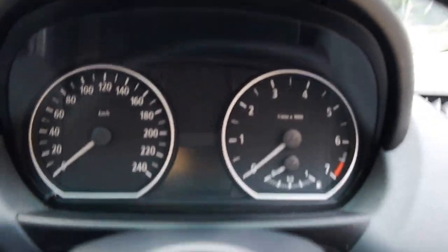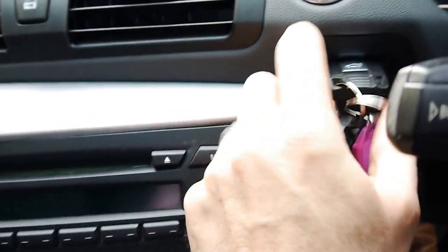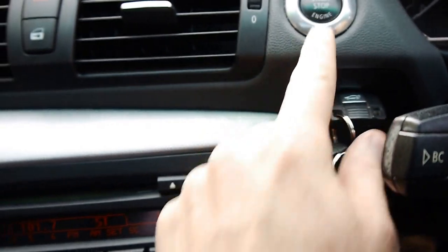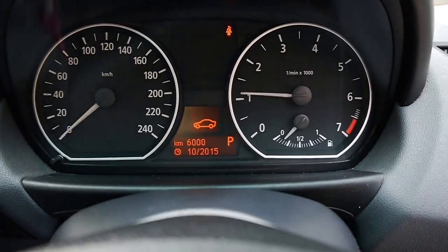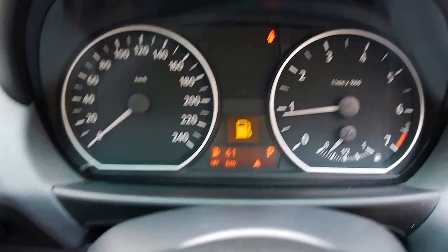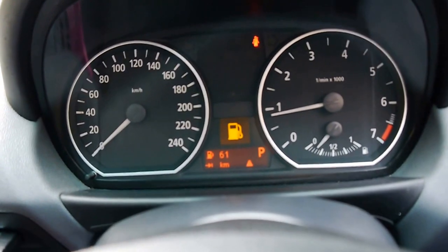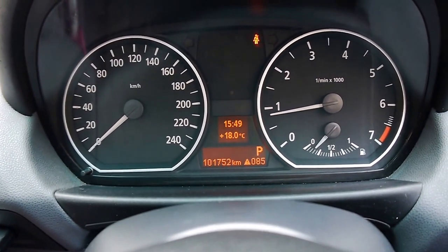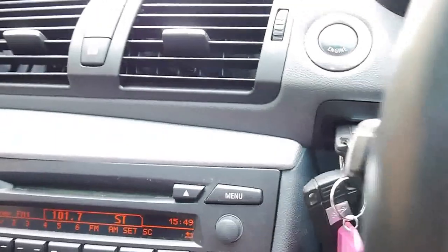Look at all the dials and buttons — it's not all worn. A lot of these little 1 Series are really worn out in the interior, and this one is particularly good. So we just push the key in like that, push the button, and as you will see it only needs a bit of petrol. And when I close the door, I can change that and it'll show us that it's 101,000 kilometres. Runs beautifully — it's very cold, we've only just started it.